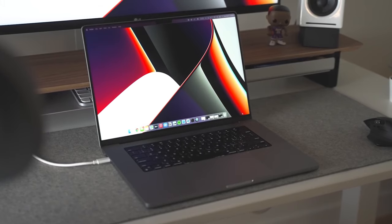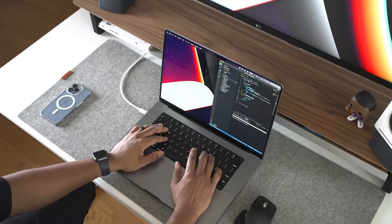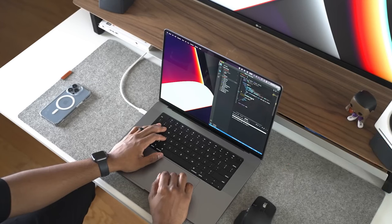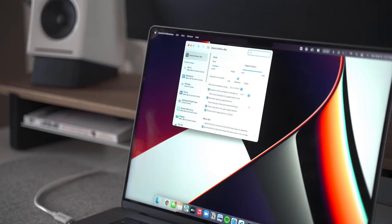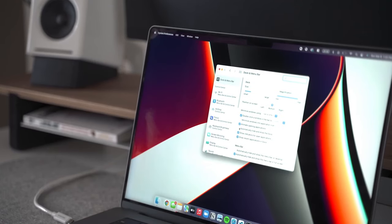In 2024, if you're new to the channel, we cover everything tech and gaming, so make sure you subscribe so you don't miss out on any future videos. When it comes to my 14-inch M1 MacBook Pro, I'm currently rocking the base model, which comes with 16 GB of RAM, 512 GB of storage, an 8-core CPU, and a 14-core GPU.